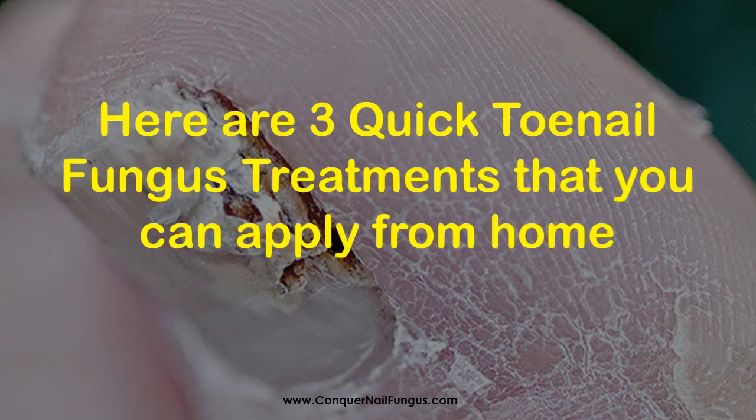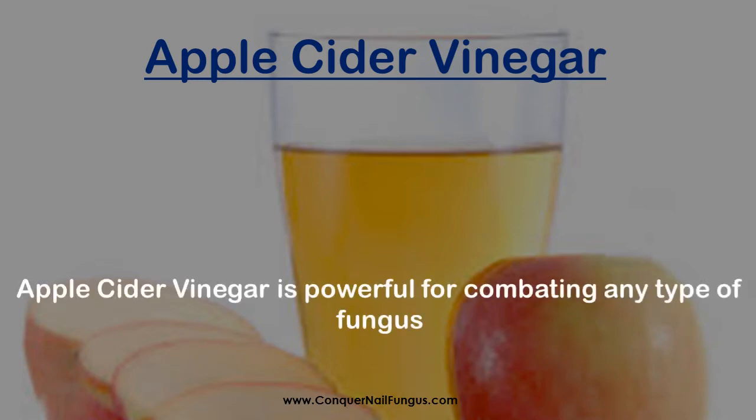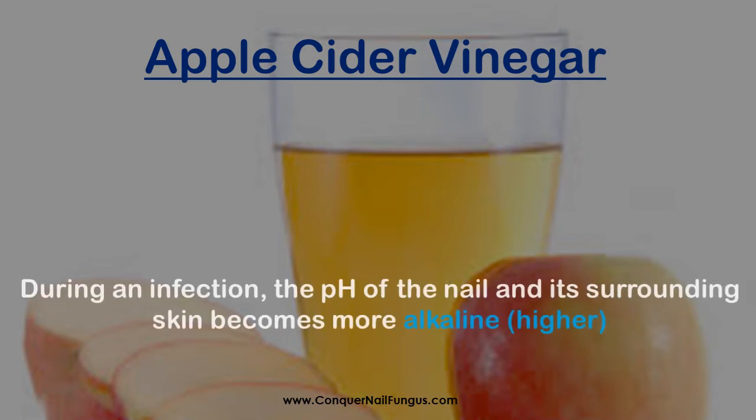Now, here are three quick toenail fungus treatments that you can apply from home. Apple Cider Vinegar is powerful for combating any type of fungus. During an infection, the pH of the nail and its surrounding skin becomes more alkaline.